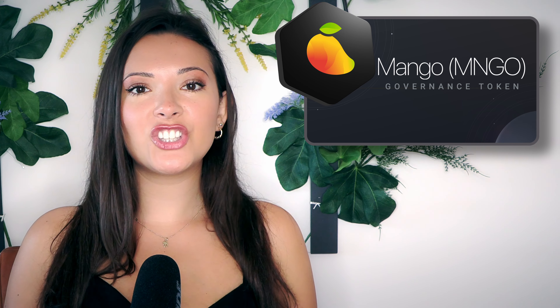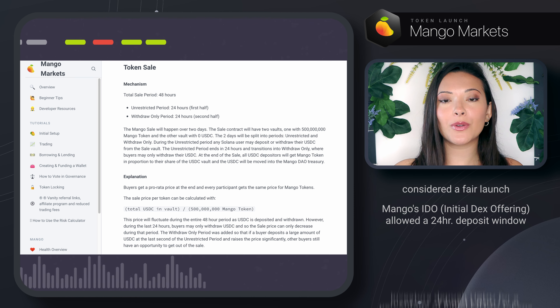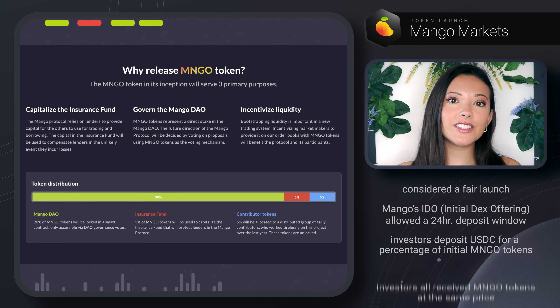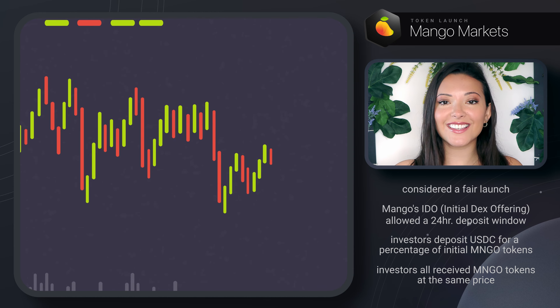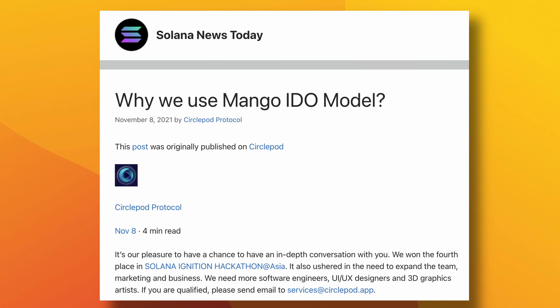Mango launched their MNGO token in what many consider to be a fair launch. For their initial DEX offering, or IDO, Mango created a 24-hour window where investors could deposit however much USDC they wanted in return for a percentage of the MNGO tokens from the initial sale. This allowed a fair distribution of tokens, as everyone who invested within that initial period got MNGO tokens at the same price. Mango Markets raised over $70 million for their IDO launch, and this token distribution model has since been replicated by other protocols.